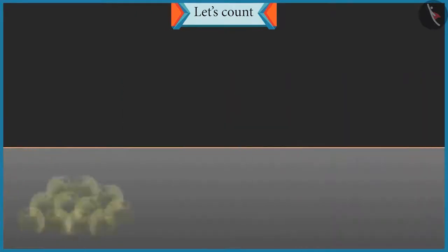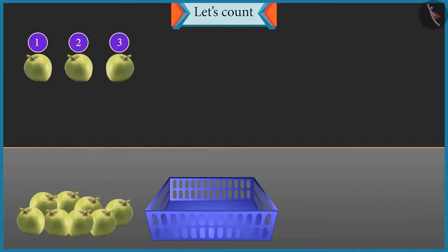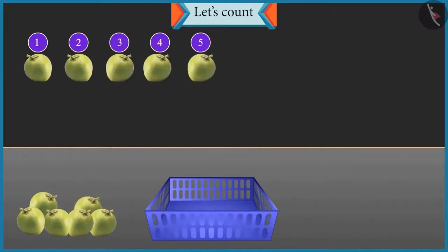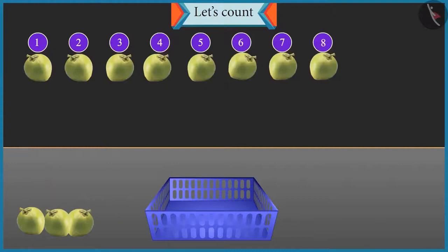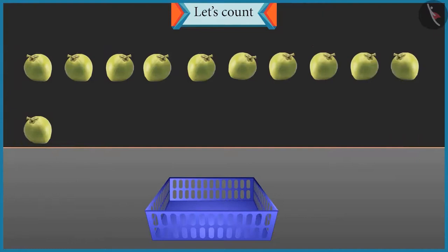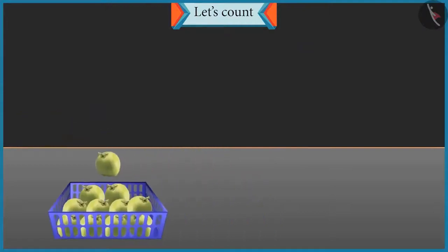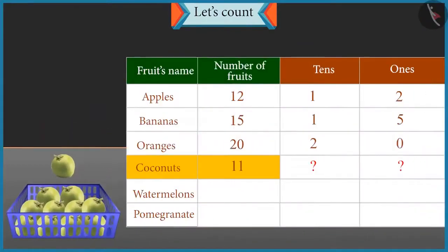Well done Chotu. Now count these coconuts and place them in the basket. 1, 2, 3, 4, 5, 6, 7, 8, 9, 10 and 11. So how many groups of 10 coconuts are there, and how many single coconuts are left? There is 1 group of 10 coconuts and 1 single coconut left. So it will be 1 ten and 1 one in 11. Absolutely right.